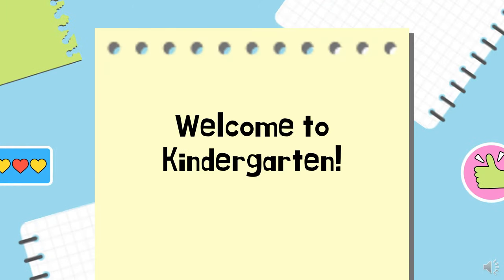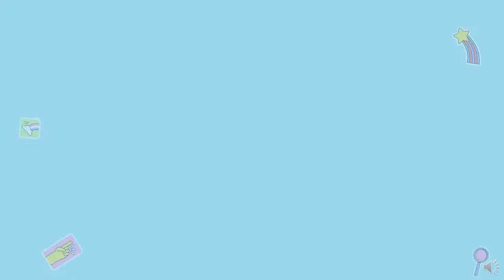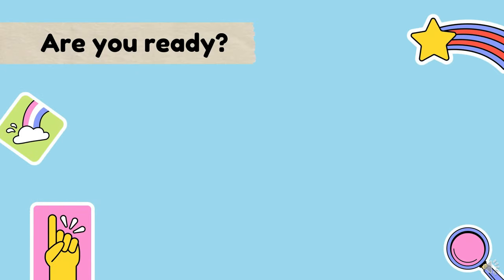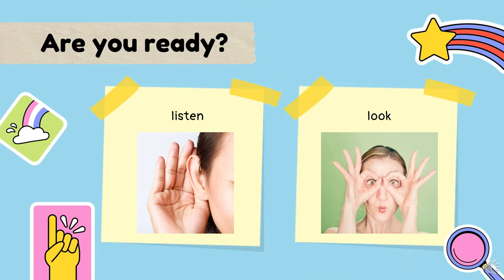Hello, kids! Welcome to Kindergarten! Today, you are going to compare and to tell which object is tall, taller, or tallest. Are you ready? If you are ready, listen to me and look at me. Let's start!